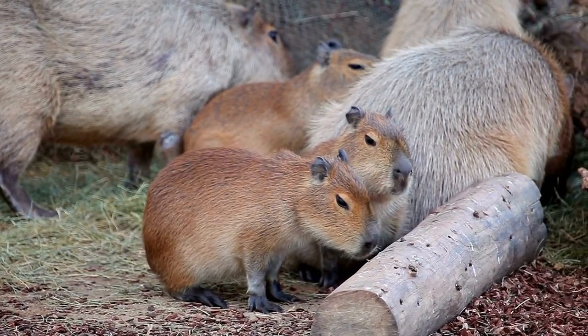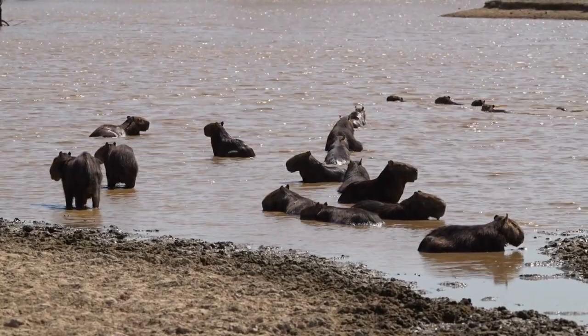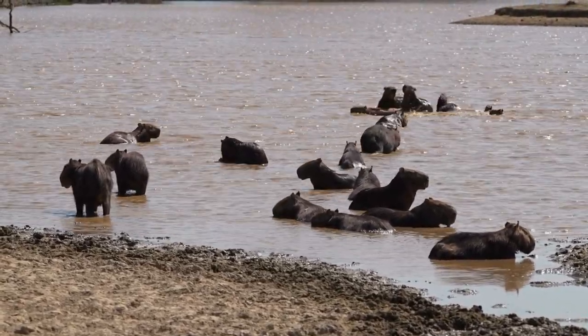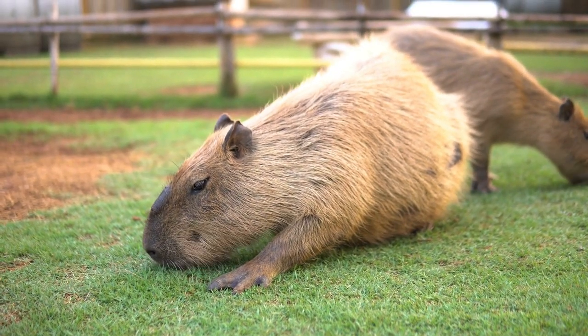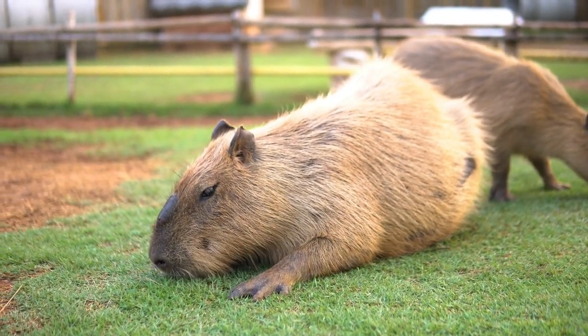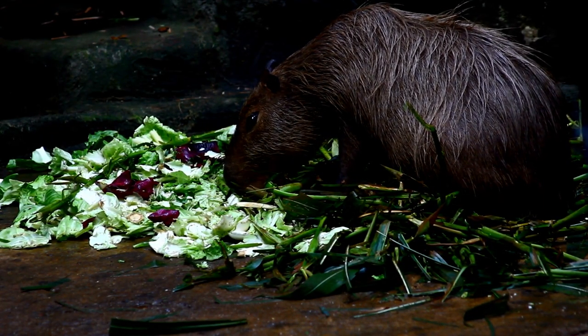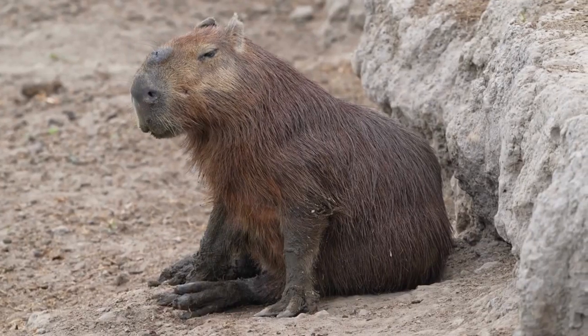Because they are so large, they can be difficult to transport, adding additional costs to their care. Many capybaras are bred in captivity, which can drive up prices even further. This is because breeders must provide housing and food for the animals, as well as proper medical care. Breeding also requires a significant investment in time and money.